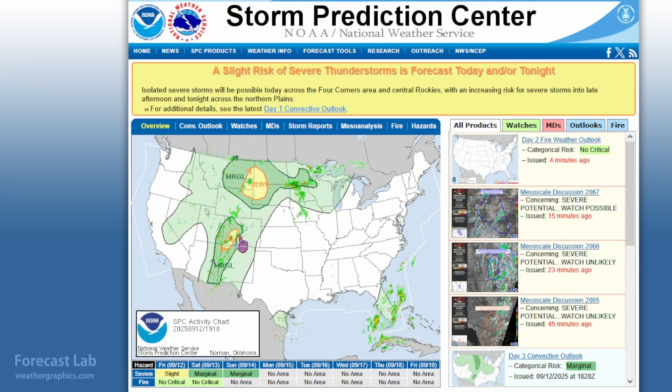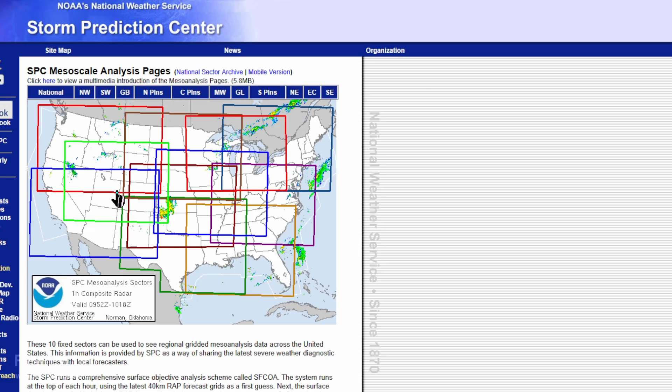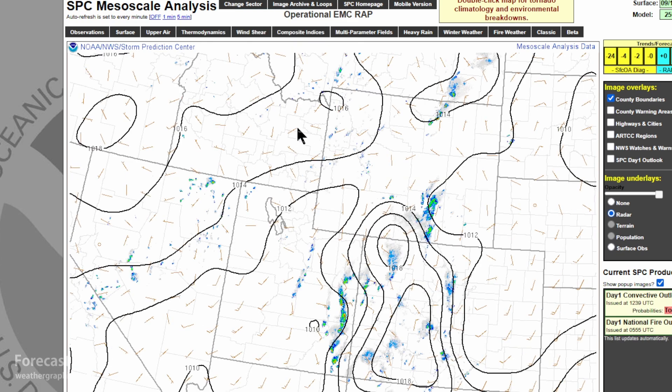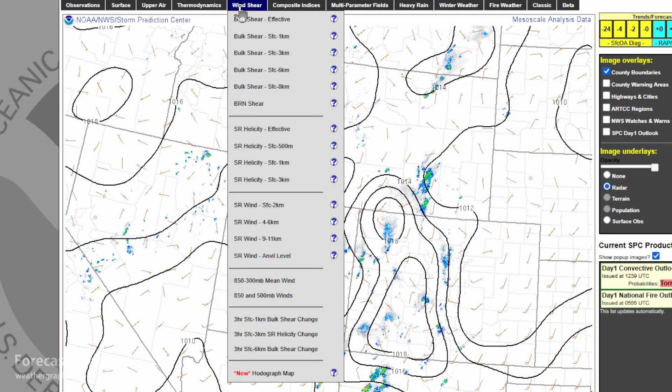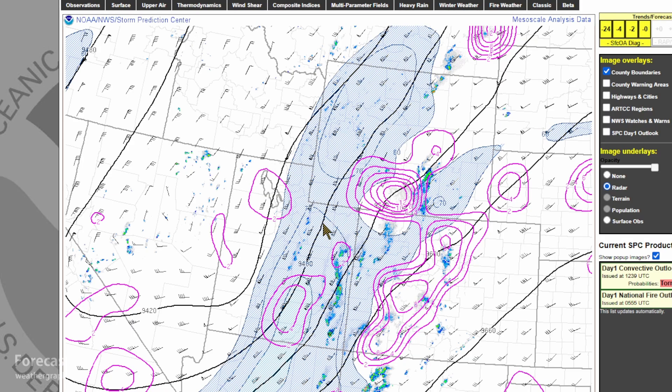The Storm Prediction Center currently has a slight risk from about Aspen to Farmington, New Mexico. We've had some severe thunderstorm warnings further to the west around Moab. Going to the forecast tools and mesoanalysis, we can find some evidence of that shear. Looking at the upper air analysis at 300 millibars, you can see the 70-knot winds aloft coming in from the south, pretty much parallel to those thickness lines — definitely some good dynamics spreading over that region.